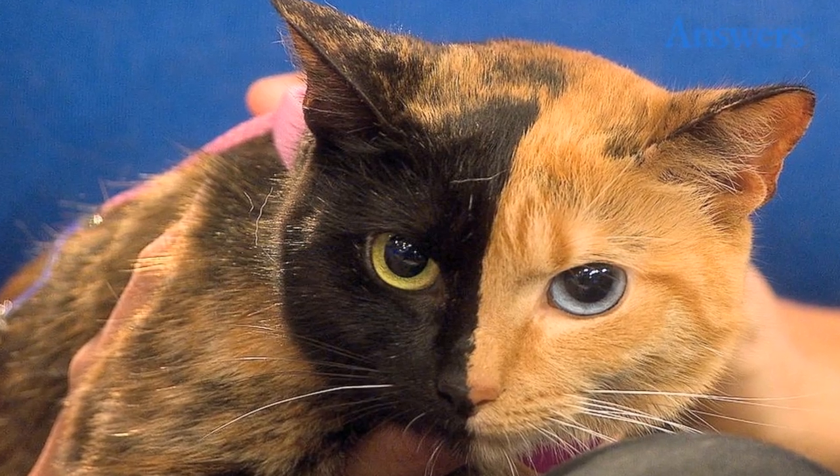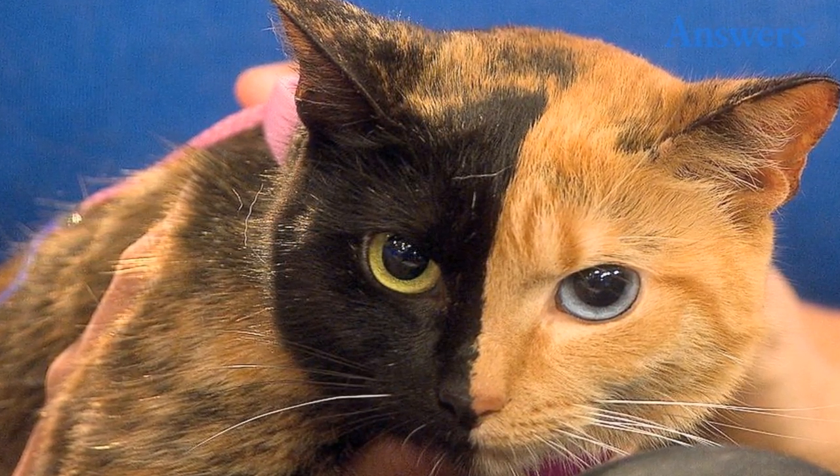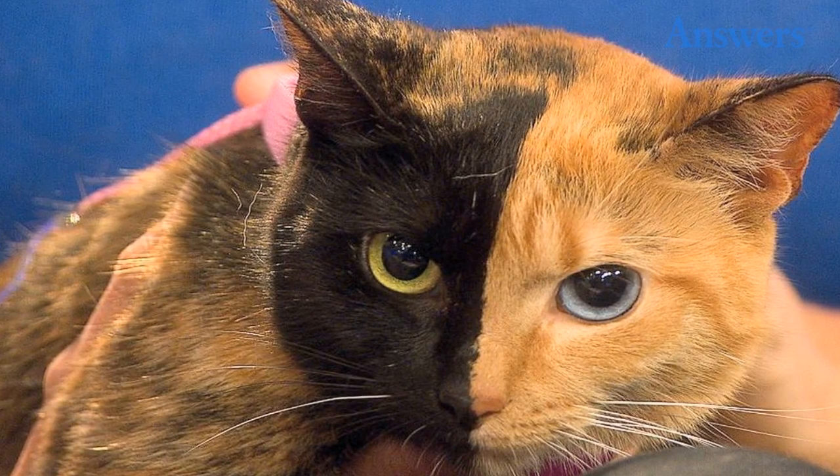Chimera cats: Venus took the internet by storm as the cat whose face was evenly split down the middle. Chimeras, or single organisms containing two different types of DNA, are actually kind of common in cats, but it's really her one blue eye that's unusual. Most cats have to be mostly white or Siamese to have blue eyes.